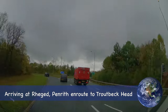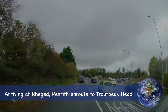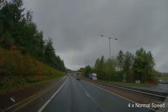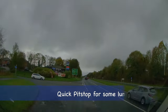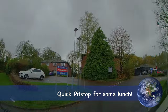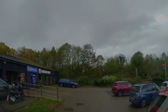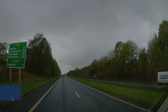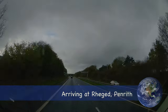We start our journey today crossing the M6 on the A66, heading west in the direction of Keswick. We were a little bit early for Troutbeck Head so we thought we'd take a quick pit stop for some lunch. Just on the way towards Regged from the M6 roundabout there's a Greggs and a Burger King, so we treated ourselves.